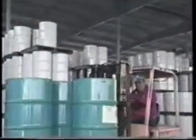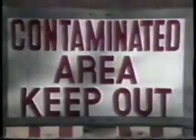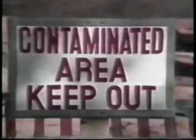The widespread use of chemicals is an integral part of our industrial society. Regardless of the precautions taken, however, spills of these chemicals can and do occur. In certain instances, these chemical spills are hazardous to the environment.